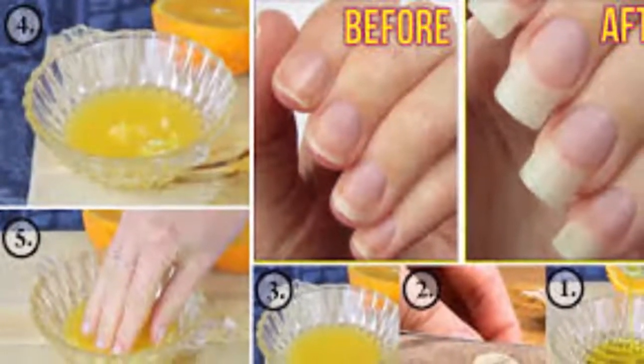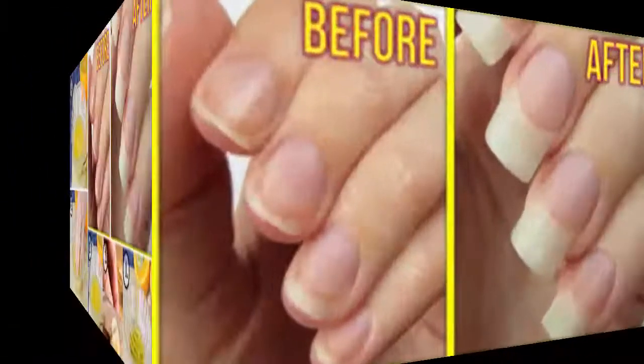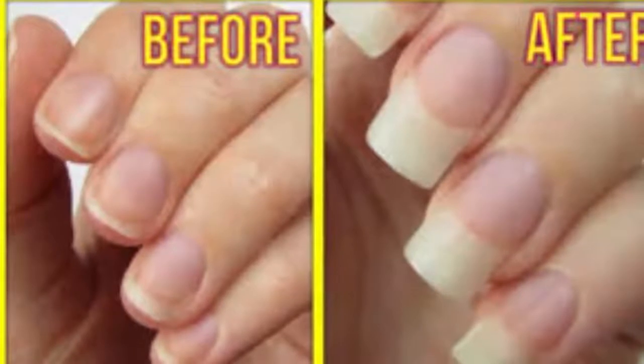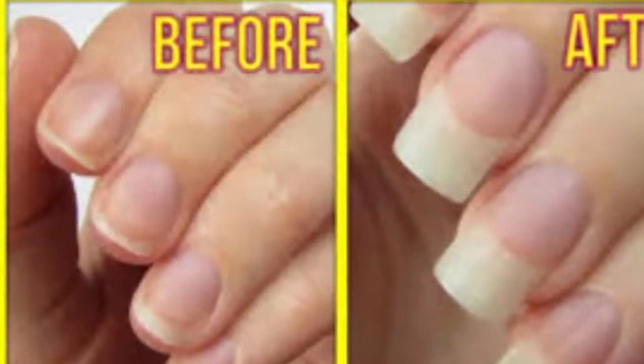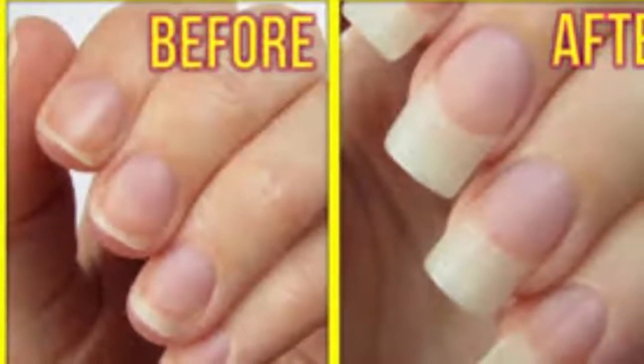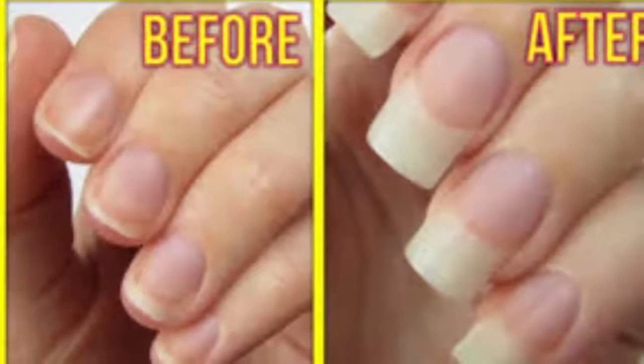1. Olive oil. To promote growth, it is essential to keep your nails well moisturized. Olive oil is the best when it comes to nail care — it penetrates deep into the skin and nails and helps nourish them. Plus, it contains vitamin E, which improves circulation. Blood circulation helps repair damaged nails and promotes nail strength and growth.